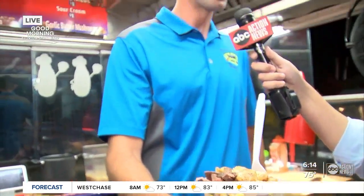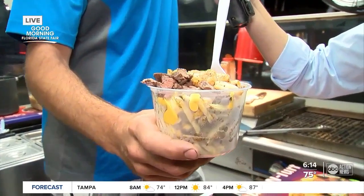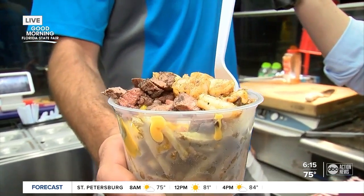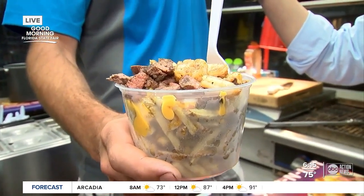They have them lined up for the surf and turf, so they don't let me get a chance to eat. Every time I make one for myself, a customer comes up and takes it. Tell me what's in this beauty right here. This is our most popular one — fresh cut fries, cheese, bacon, sour cream, and sirloin steak with Cajun shrimp on top. This is what everybody has to get while they're at the Florida State Fair.